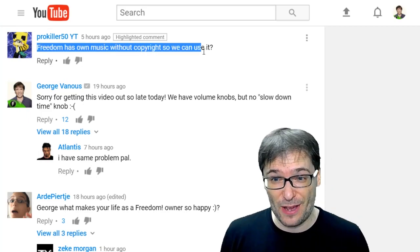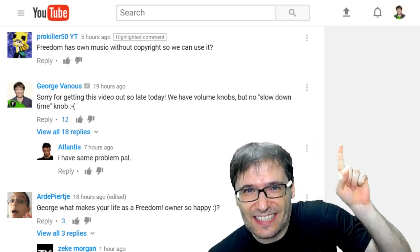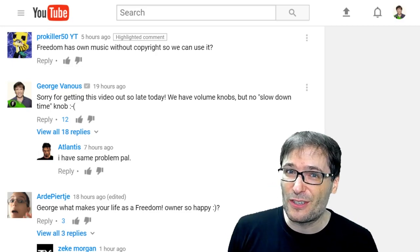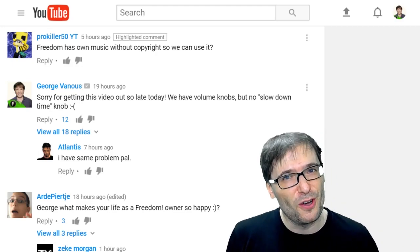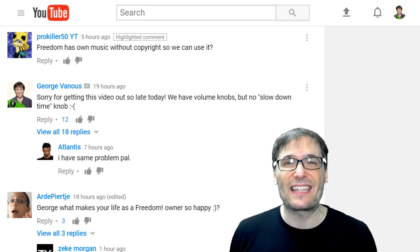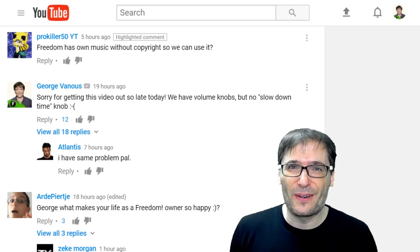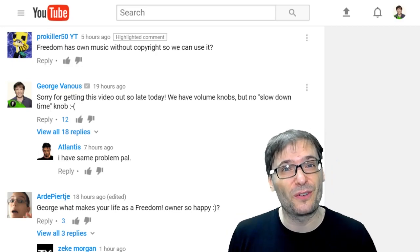ProKiller50YT asked: 'Freedom has owned music without copyright so we can use it?' Absolutely — it's called the Music Factory. Click that eye to see all the videos regarding the Music Factory; the links to downloading that music are in the description below. Feel free to use any of it in your live streams or videos because we own the Music Factory music outright 100%. You will have no chance of getting any copyright strikes or monetization issues, even if you leave Freedom — that's our guarantee to you. We also have a lot of other music you can use licensed from positionmusic.com, epidemicsound.com, and audiomicro.com. Simply sign in with your shiny Freedom Dashboard on those websites to get into their music catalog and download from there too.